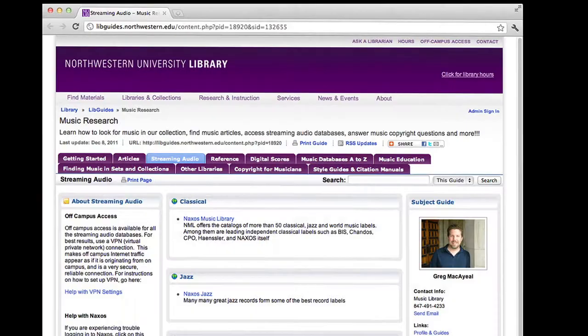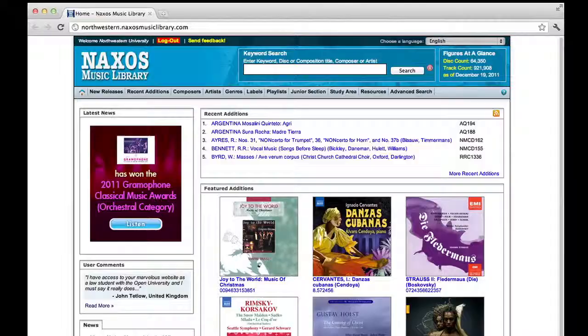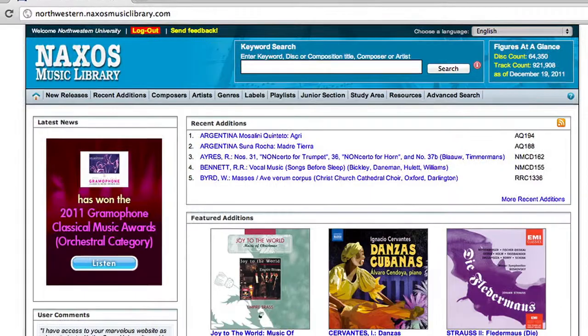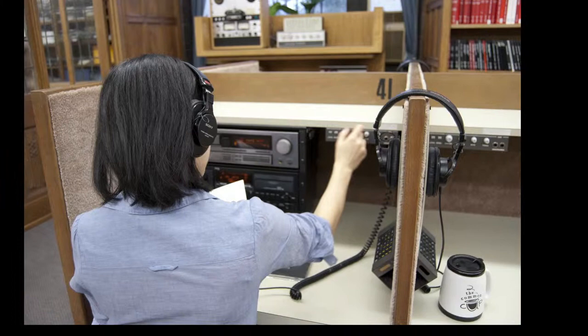Or check out our streaming audio databases. Learn a little about classical music by listening to music in the Naxos Online Music Library. You can listen on campus or off.